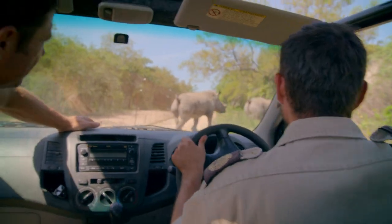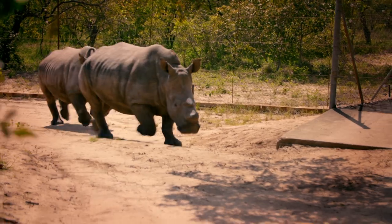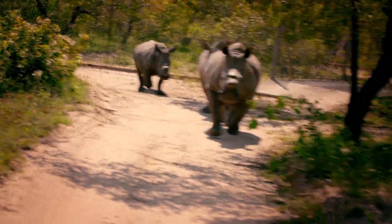Fantastic. That's not something you see every day — three white rhinos trotting behind us in perfect single file.